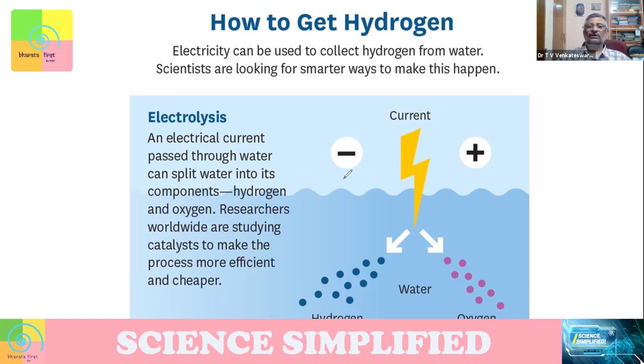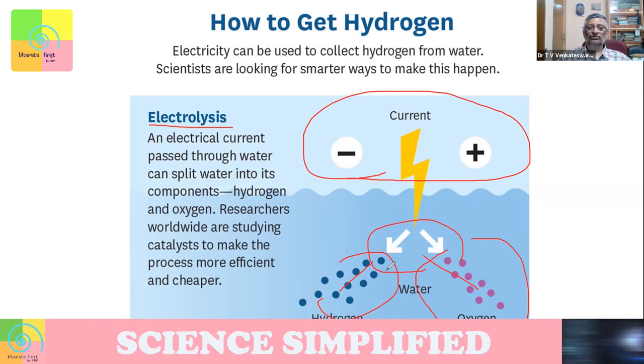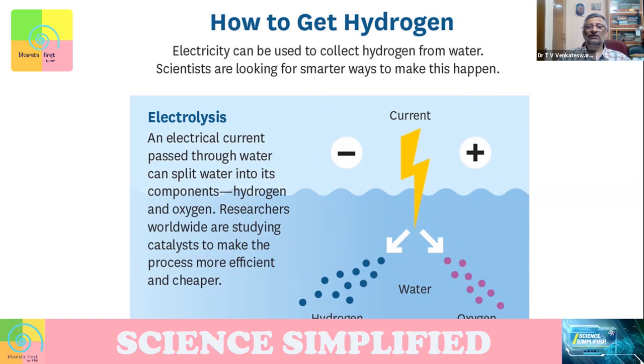One way to get hydrogen is to use electric power current and do electrolysis — take water and split it into hydrogen and oxygen. You get both hydrogen and oxygen to use. But the challenge is that you will be using electricity in a huge way. That's one important challenge.